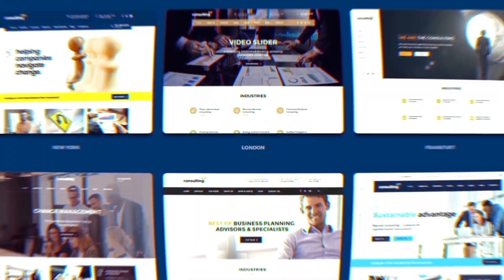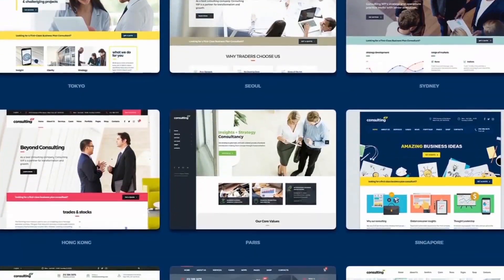Consulting provides 20 outstanding demo templates, so you can get a full working website with just one click. Eight different header layouts are available to choose from.